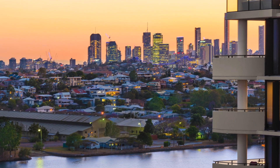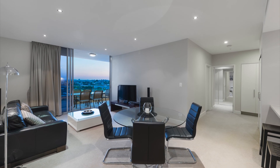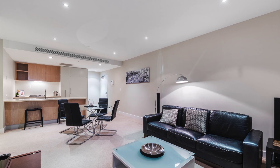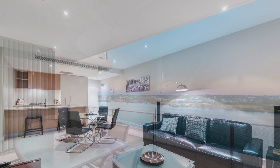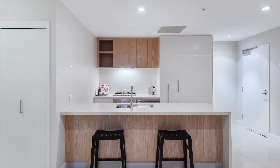Situated in the prestigious Promenade Building, this apartment boasts a luxurious lifestyle. Generous open-plan living provides a comfortable place to relax, and the large entertainer's balcony provides absolutely stunning views of the Brisbane River, setting the perfect scene for entertaining.